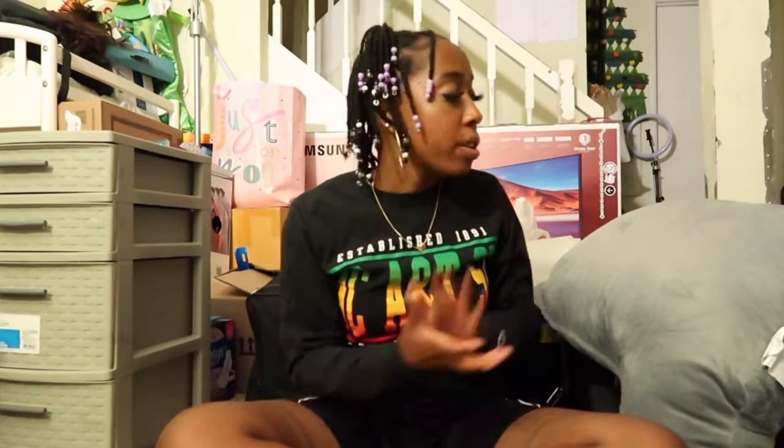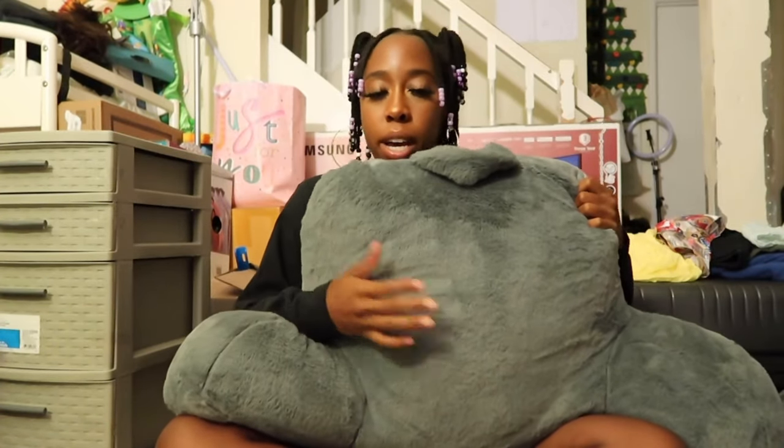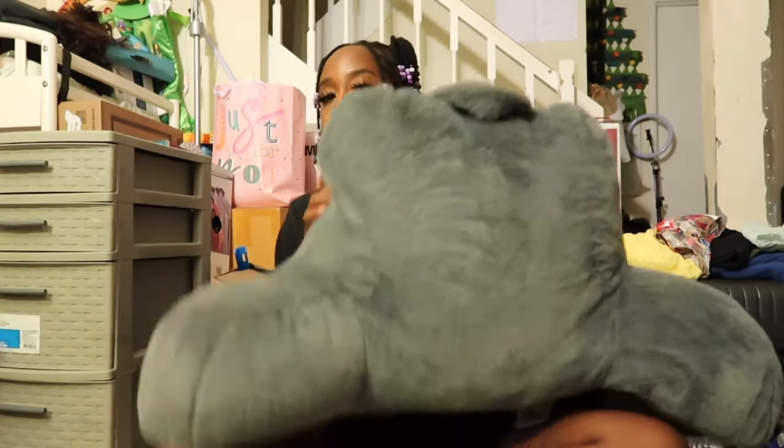The first thing I want to show you is this reading pillow — it's gray, very fluffy, very nice. I got this from Walmart. I'm going to use it because I don't have a headboard. I didn't really see the point in getting one, so I got a reading pillow instead — I can lay my back on it and feel comfortable.